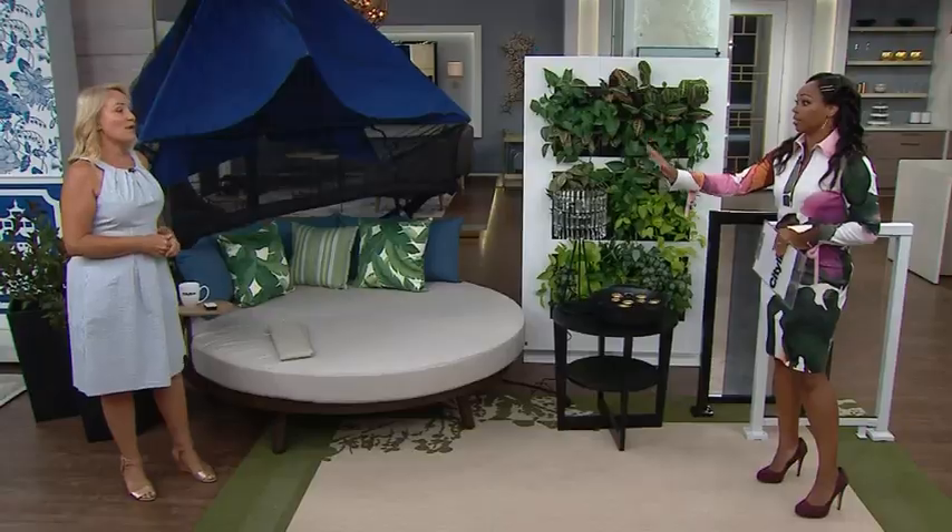What makes a master retreat complete? How about a balcony? Here to show us how to design the perfect place to begin or end your day, designer Karen Seeley joins us. We always say the master bedroom should be that place where you can come to and truly relax, but if you can make it a balcony retreat, you're really living.